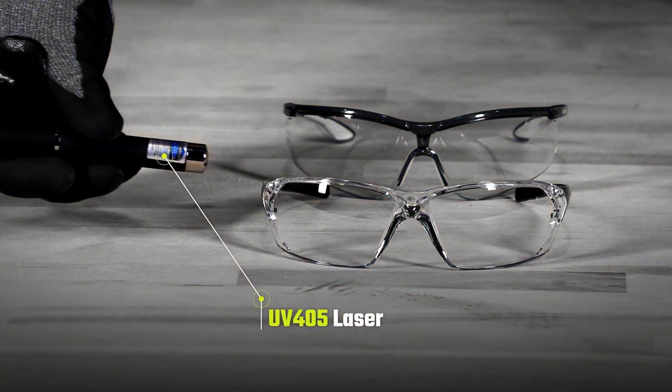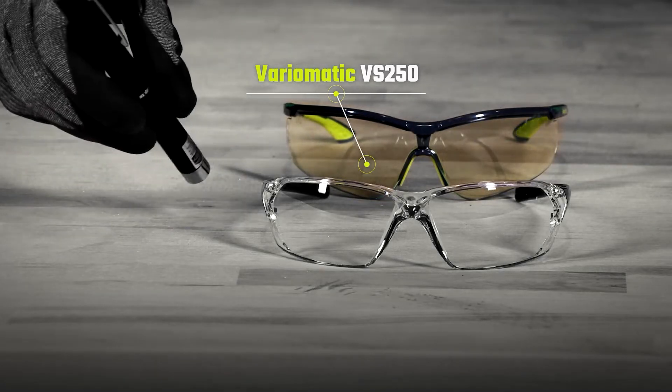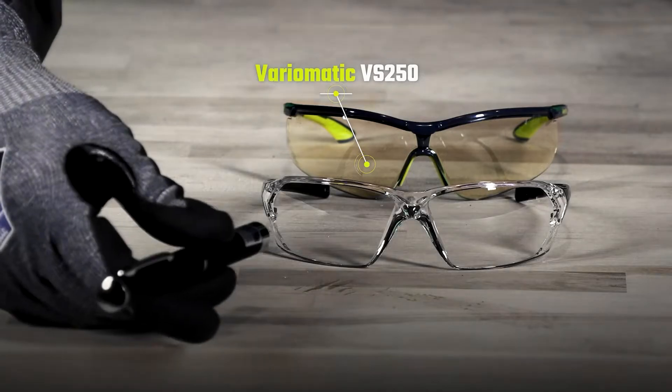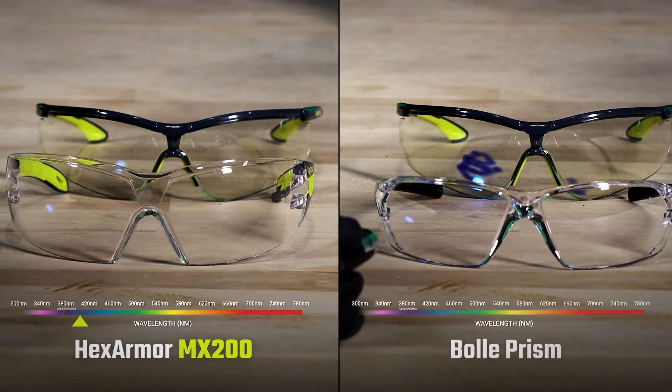In this demonstration, we will walk you through how Hexarmer eyewear goes above and beyond to provide 100% UV protection that your eyes deserve. In this display, we're using a UV laser pointer that goes up to 405 nanometers to include blue light so it's visible to the human eye.